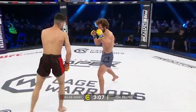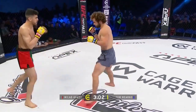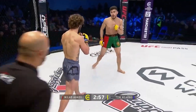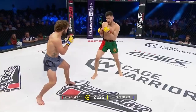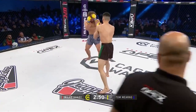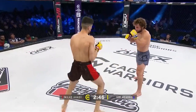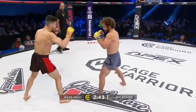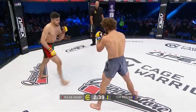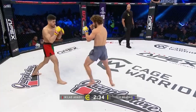Slips on the head kick there. Swing and a miss from Mahadi. Big shot from Meehan's — left hook. Backhand from Mahadi. There's a nice right hand from Merns. Merns, of course, training under Danny Batten, one of the original featherweight champions here in Cage Warriors.